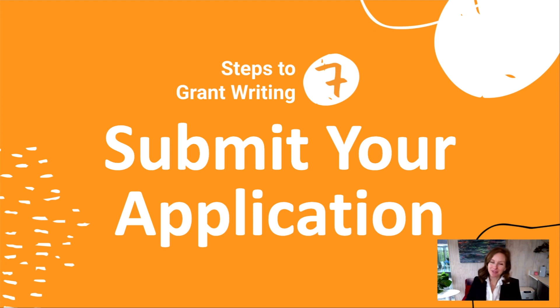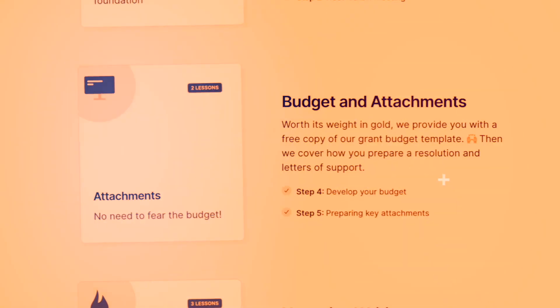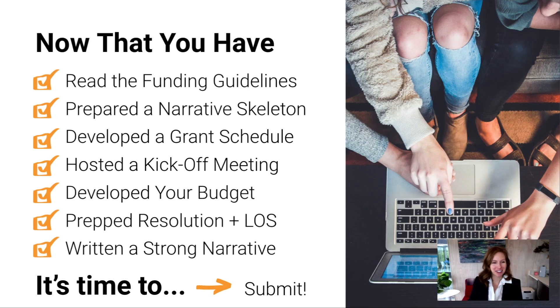Hey there, homestretch — step seven: submitting that application. I'm going to hope you've got this memorized by now. You're reading those funding guidelines, you've prepped your narrative skeleton, you've got a fabulous grant schedule, you hosted a kickoff, you're going to have a great budget, you're going to knock out your attachments — most commonly the resolution and letters of support — you've written a totally amazing narrative, and now it is time to press submit.